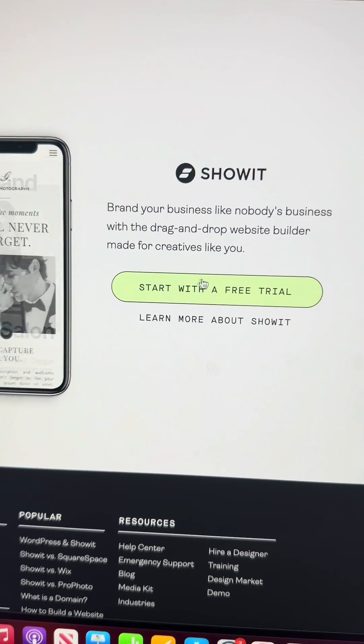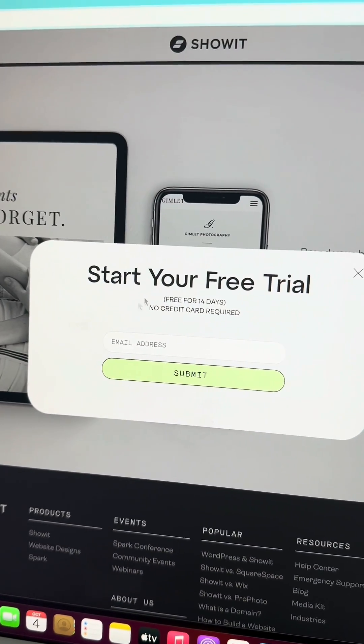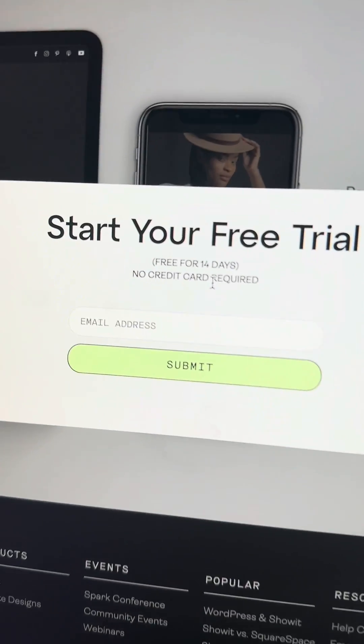The best thing about this is that you can start with a free trial. You can go ahead and sign up for 14 days free and no credit card even required, which is amazing. So you can just test it out. Let me just preface that this is not a paid video for Showit — I just genuinely love it and use it.